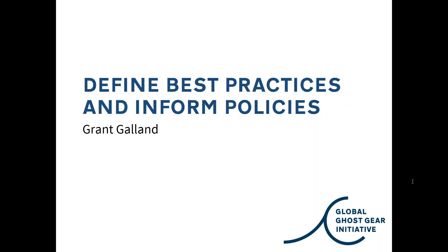Thanks for inviting our working group to present on the webinar. For those who don't know me, I'm Grant Galland. I live in Washington D.C. and work for the Pew Charitable Trusts on tuna conservation and other fisheries issues. I am the new chair of the best practices and policies working group for GGI. I'm going to quickly present some updates since the AGM and give you an idea of what we're going to be doing over the next couple of months, and then some more ambitious ideas toward the end of the year.